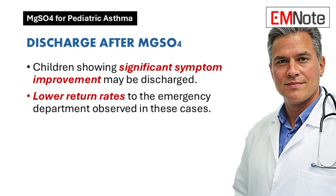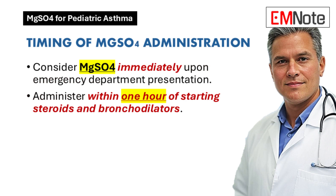So it's not just about saving kids from an unnecessary hospital stay, but maybe even preventing them from having to come back again later. This really points to the need for more research in this area. When in the course of treatment should we be thinking about using IV magnesium sulfate?